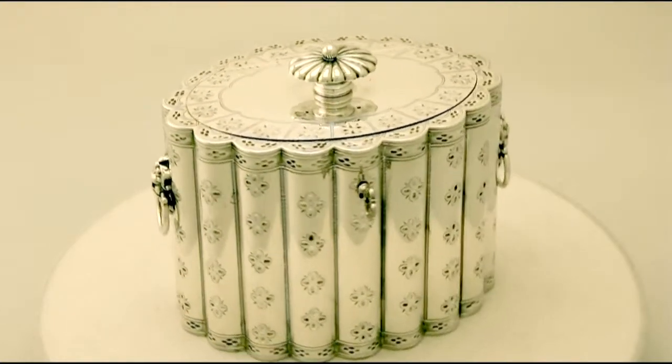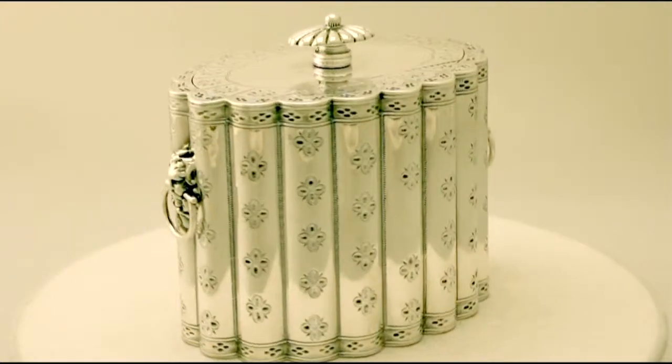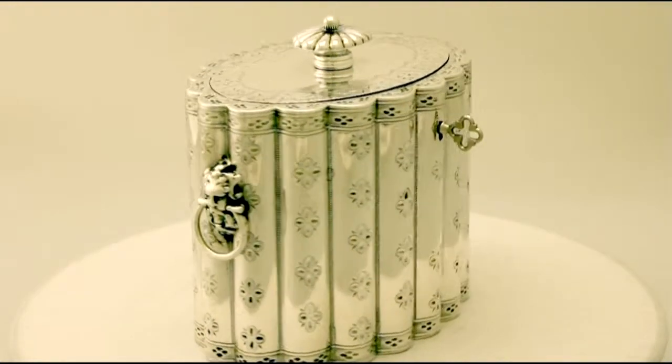It has an oval convex panel form, it is embellished with fine and impressive bright cut engraved decoration. It is fitted with fine and impressive mask and hallmark sterling silver ring handles.